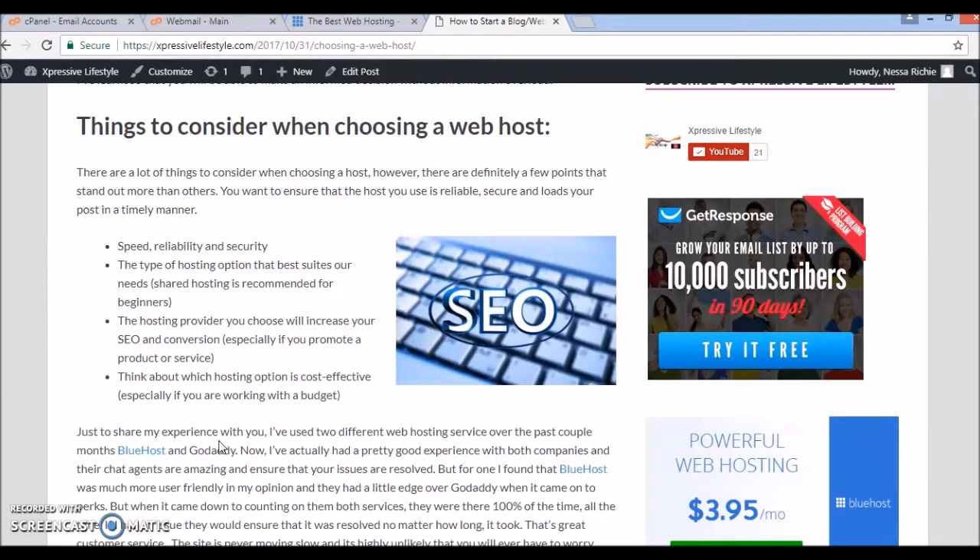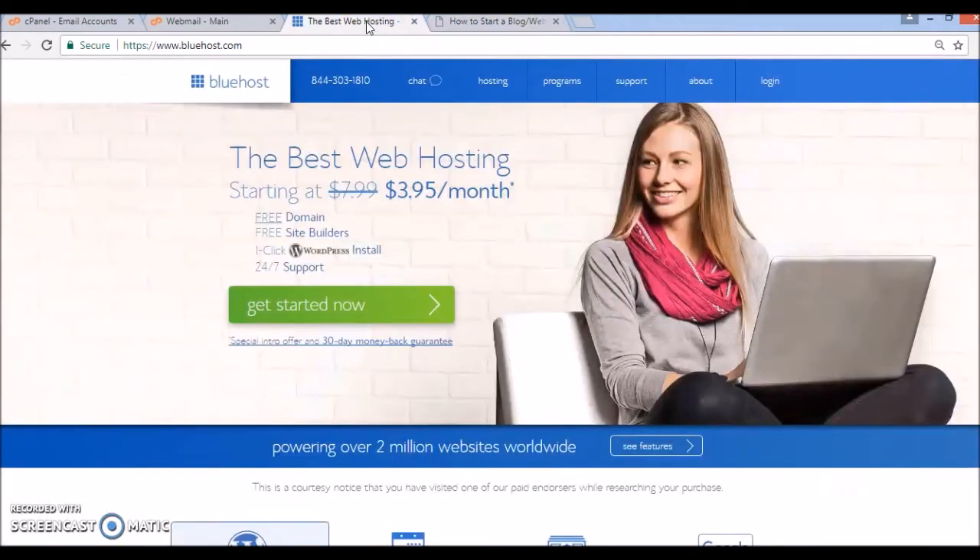As I was saying in the blog post, shared hosting is recommended for beginners. Your hosting provider will also increase your SEO and conversion, especially if you're promoting a product or service. For those of you who don't know, SEO means search engine optimization. You would also want to choose a hosting plan which is very cost effective, especially if you're working with a budget.